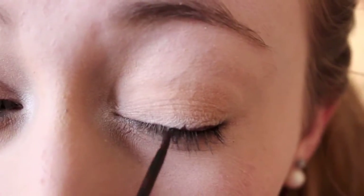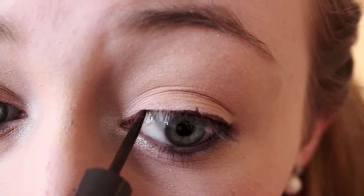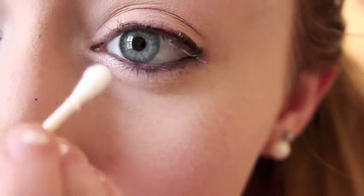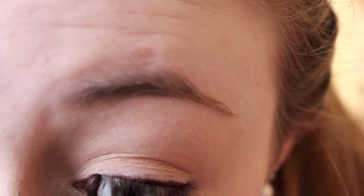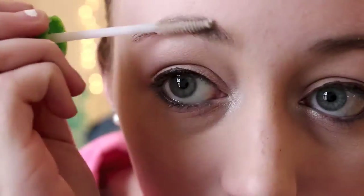On this side I kind of messed up a little bit, so I'm just going to take a Q-tip and clean it up and then go over it again. This was super hard to do on camera, so I'm really sorry — it looks really sloppy, but it normally looks a little bit neater. Now I'm taking my clear eyebrow gel and just applying it to my eyebrows.